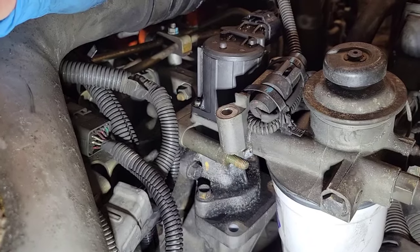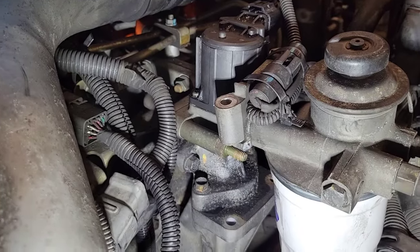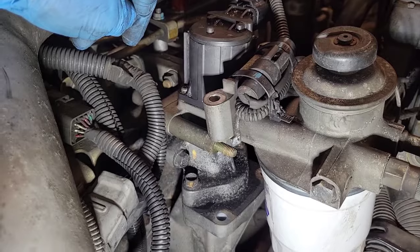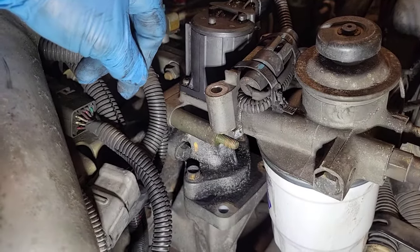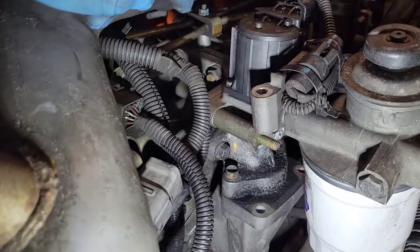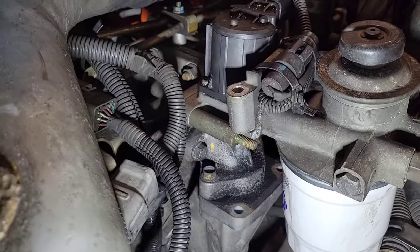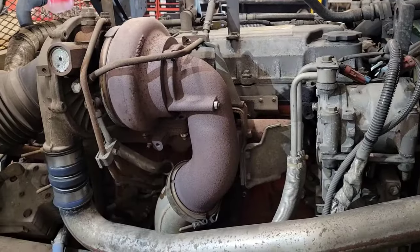Another place you could be losing boost is your EGR valve. The EGR — exhaust gas recirculation — valve takes a metered amount of exhaust and runs it back through the intake for emission control. Your intake and exhaust are connected at this point, so if the EGR isn't seated right or is leaking internally, boost that your turbo is providing could be bleeding right through into the exhaust. It's hard to test without disassembling, but I'll show you a way to track it down.